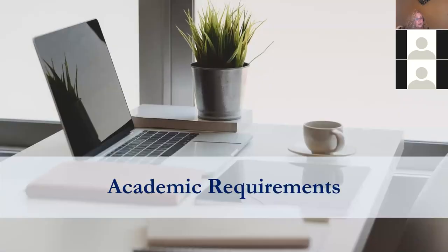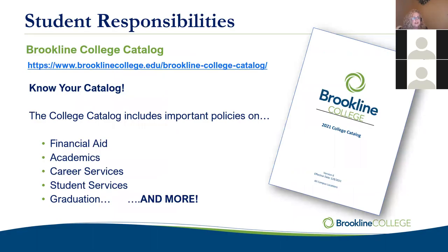We're going to move into some academic requirements that are really important for you to know. They all start and end with the academic catalog — or college catalog. Our college catalog can be found right on our website; it's always updated whenever we make any changes. You want to know this catalog because it includes important policies on financial aid, academics, student services, career services, graduation, and more. It might be a little confusing, but that's what the student services team is here for — we can help you with questions about the catalog.